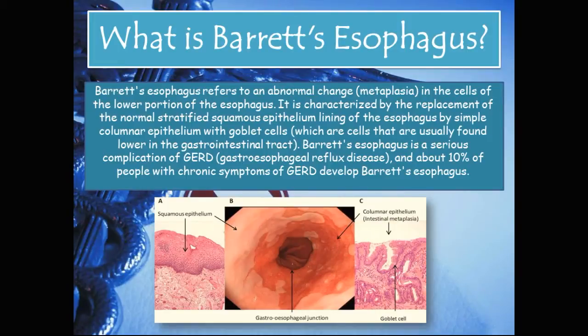Barrett's esophagus refers to an abnormal change or metaplasia in the cells of the lower portion of the esophagus. It is characterized by the replacement of the normal stratified squamous epithelial lining of the esophagus by simple columnar epithelium with goblet cells, which are cells that are usually found lower in the GI tract. Barrett's esophagus is a serious complication of GERD, and about 10% of people with chronic symptoms of GERD develop Barrett's esophagus.